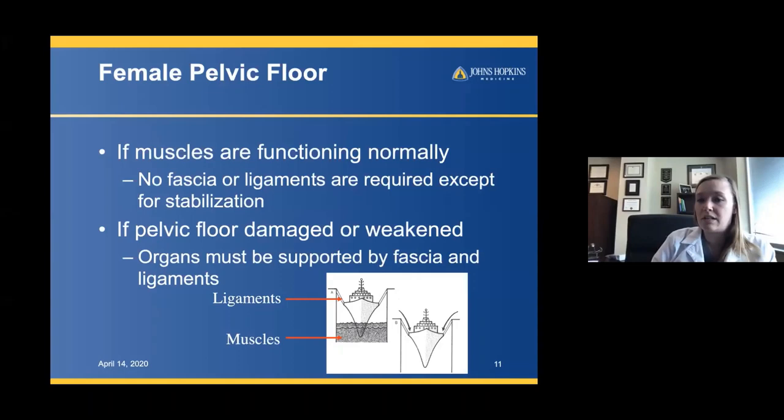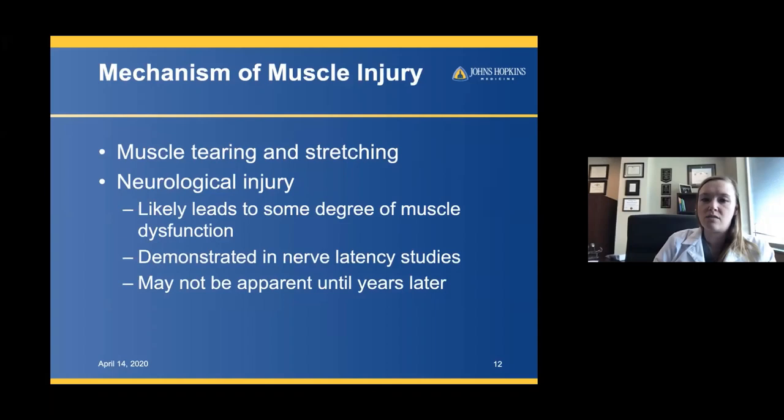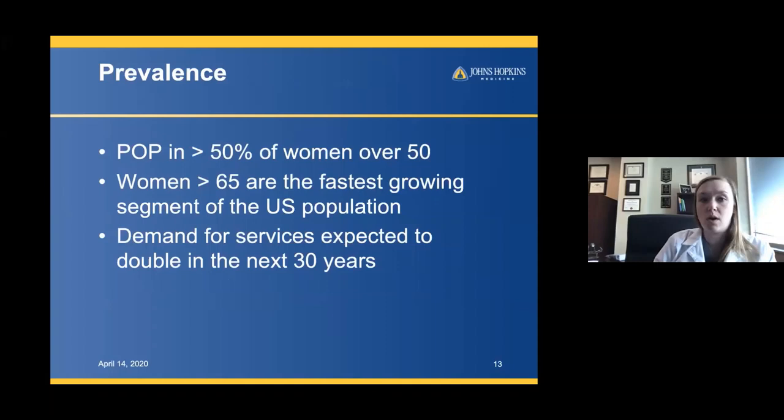If the pelvic floor is damaged or weakened, those organs have to be supported by the ligaments alone — the ropes supporting the entire weight of the boat. Muscles get injured through tearing and stretching, certainly during delivery or heavy coughing or lifting. But really there's a neurological injury that occurs as well, which can lead to muscle dysfunction. We know this may not be apparent until years later, so it's important to think about these injuries as long-term, not just immediate.